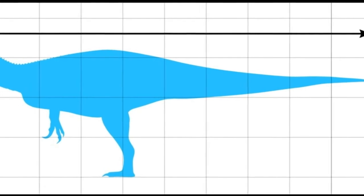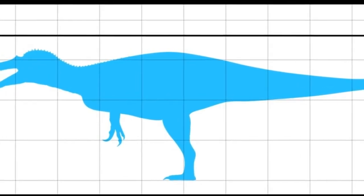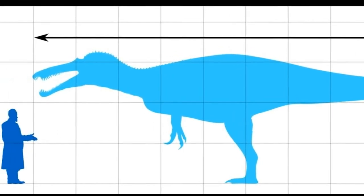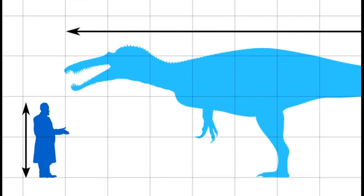This impressive creature measured between 9.5 to 11 meters long and weighed between 2.5 to 5.2 metric tons. It is however believed that the specimen these measurements are based on may not have been fully grown.